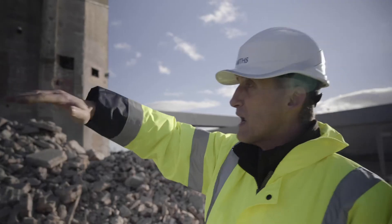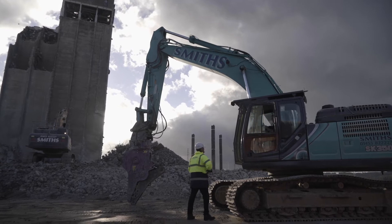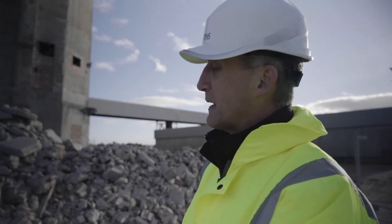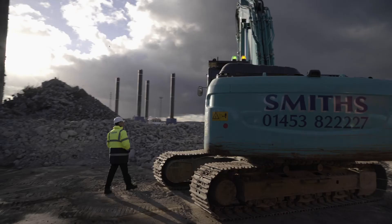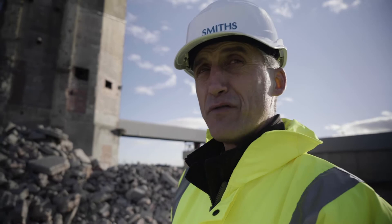Once we get the area cleared up, the last section will be taken down working from the coal conveyor back this way. We plan to complete this work by Christmas, as per our contract with the port. I can't foresee any real issues. To date, the health and safety has been fine — no injuries, no accidents, not even a cut finger.